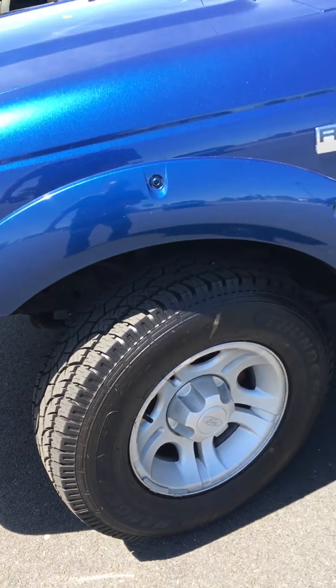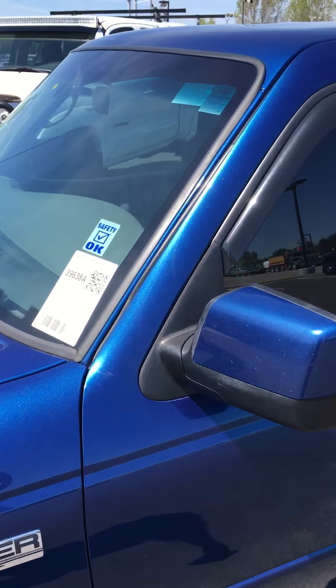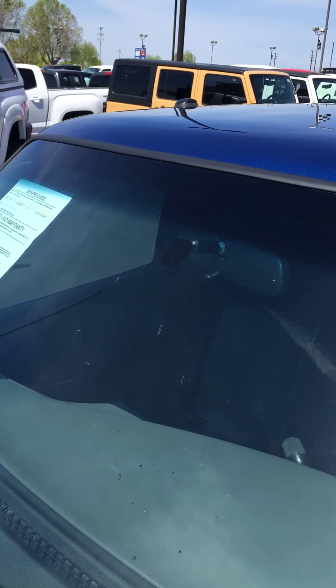Real good condition, brand new tires. Windshield solid, one piece, no cracks or anything like that.